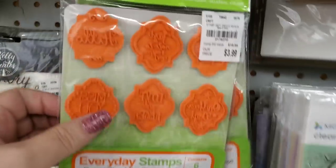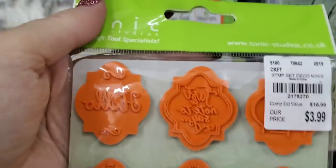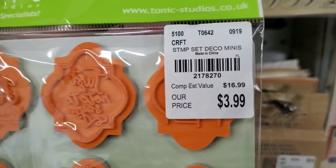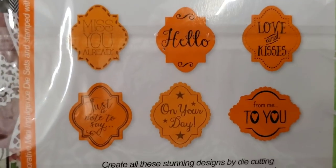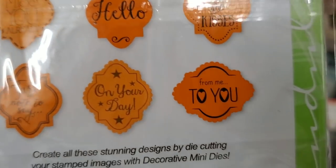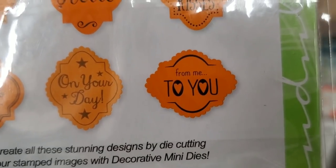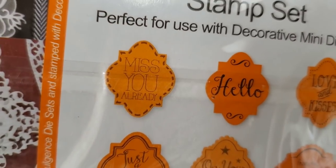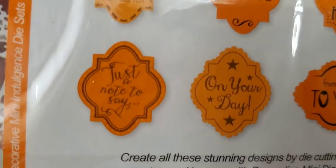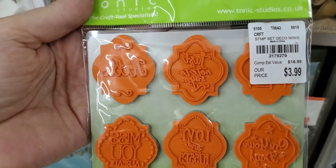We have these stamps here by Tonic Studios. Trying to see — 'Hello on your day, from me to you, love and kisses, miss you already, and just a note to say.' Those are really cute.